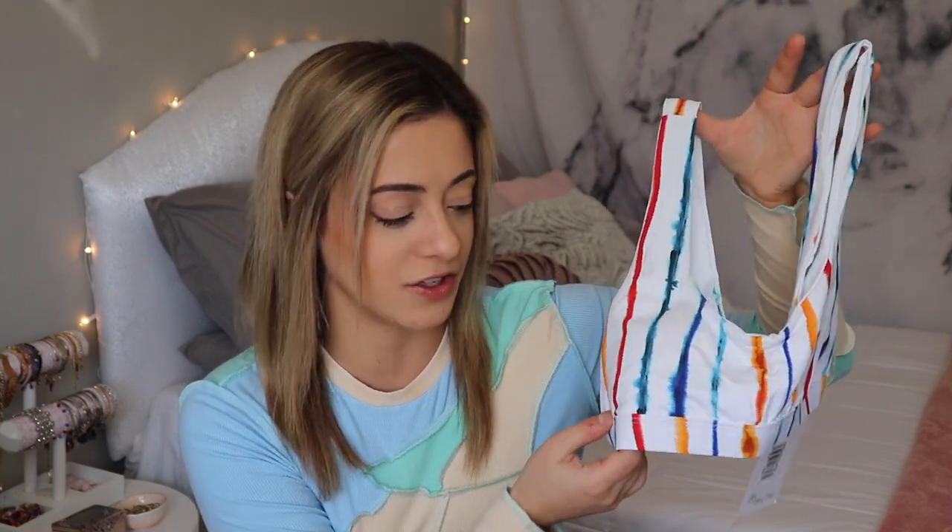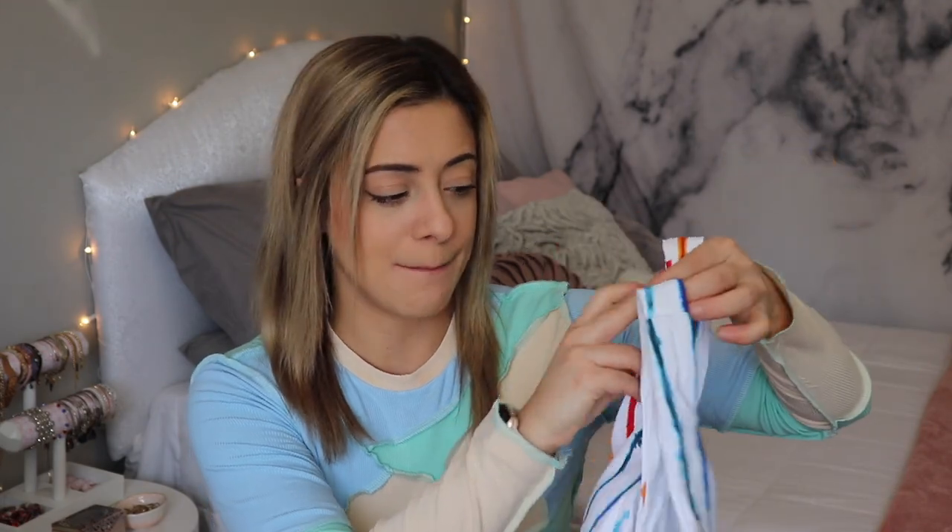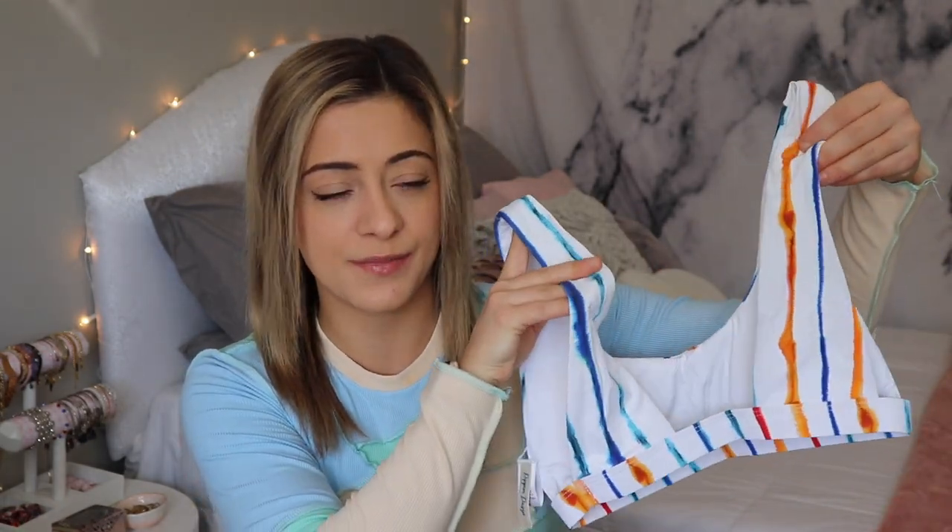This print is almost like a tie-dye print, but more of a shibori technique — I really enjoy it. I love all the colors: a little bit of yellow, blue, almost teal, and red. It is a basic scoop neck in the front, but the back tapers into a triangle shape connecting to a thicker band around the bra line. The suit isn't adjustable, but they have a sizing chart on their website, and there are also removable pads inside.